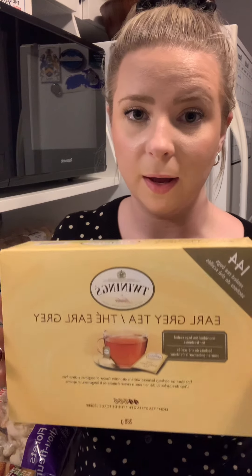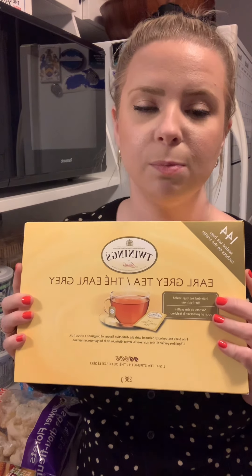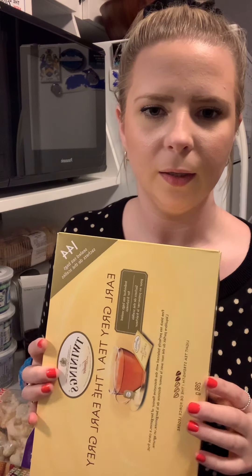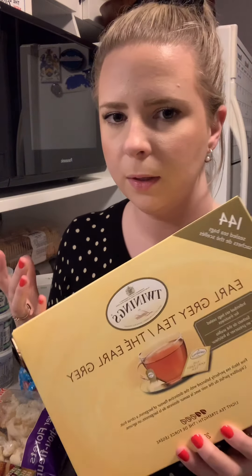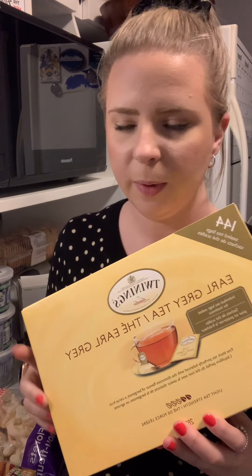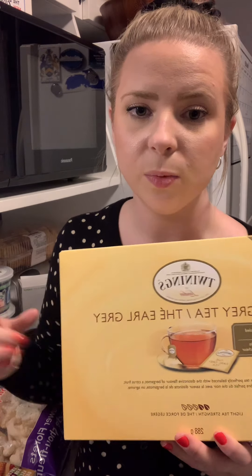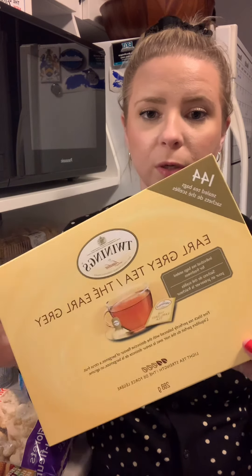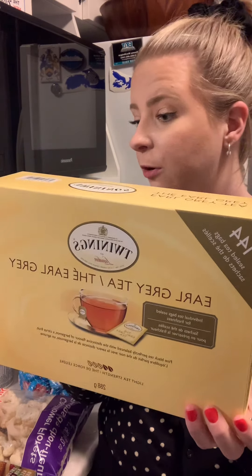Had to grab some tea — Earl Grey is my absolute favorite. I've been drinking it for about 10 years and I always buy the big box at Costco. When you buy small boxes at the grocery store you're paying $5 to $9; this is $11.99 for 144 bags. So if you like Earl Grey, Costco is the spot.